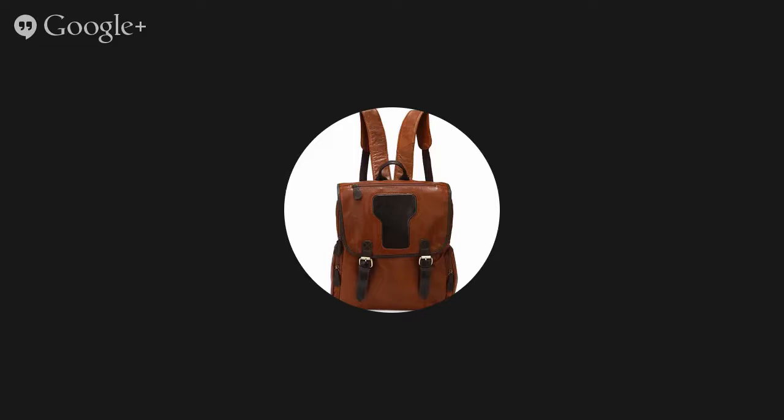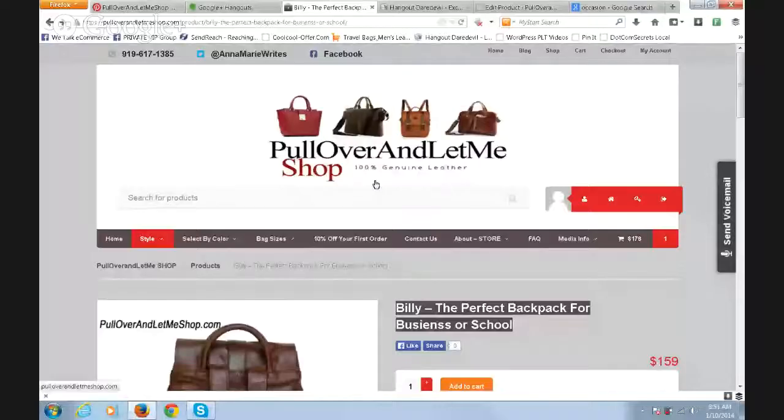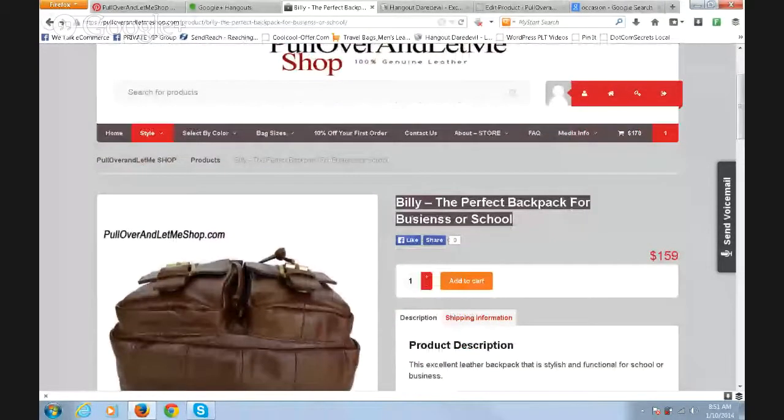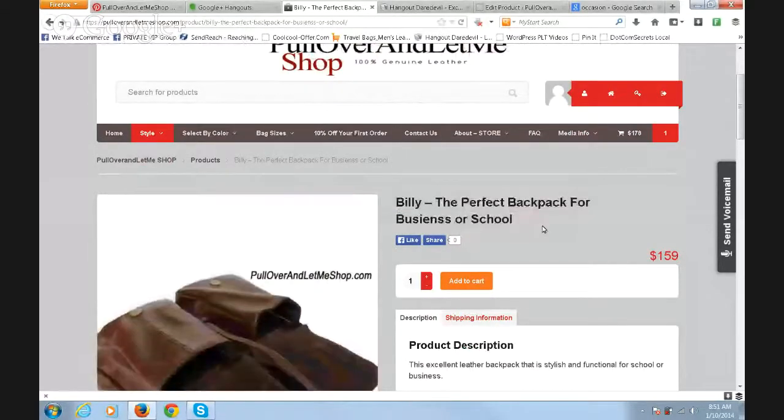I'm at pullovershop.com — we have 100 percent genuine leather products. This is going to be a review for a backpack called Billy, the perfect backpack for business or school.